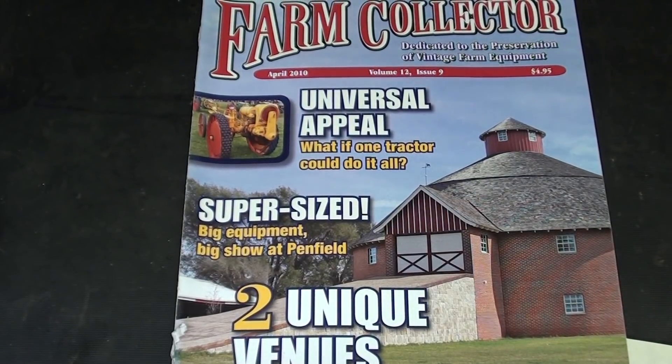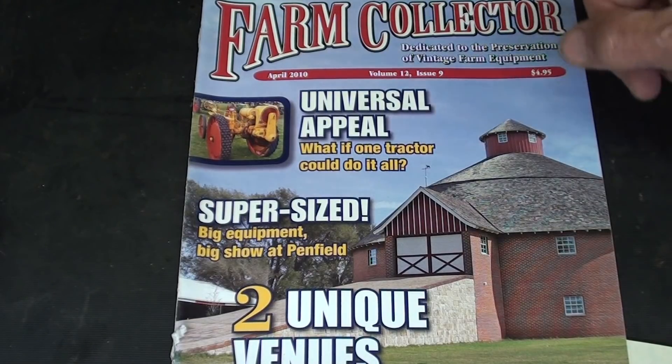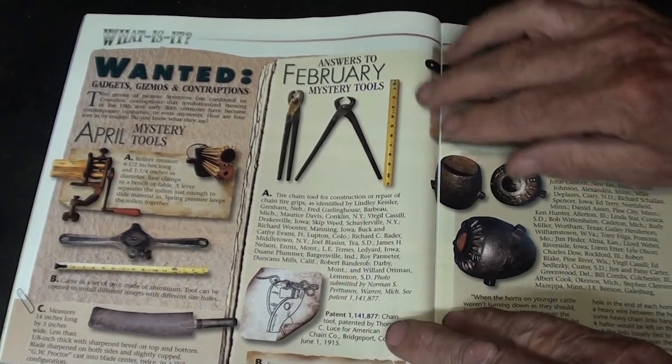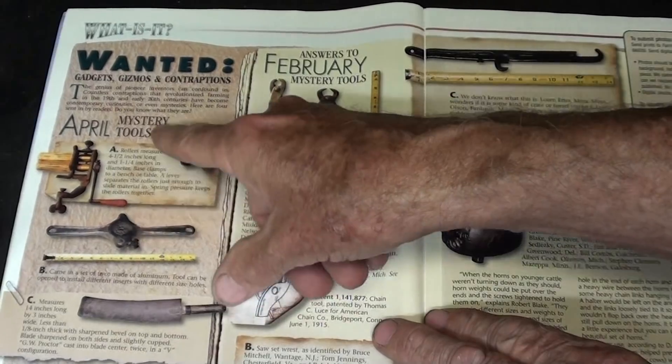When I was a boy, I used to read Popular Science and Popular Mechanics, and sometimes they would have feature articles on 'What Is It?' or guessing the grills or dashboards of cars — I always liked that type of thing. More recently, I got some of my inspiration from the Farm Collector, where every month in that magazine they have a feature called Mystery Tools.